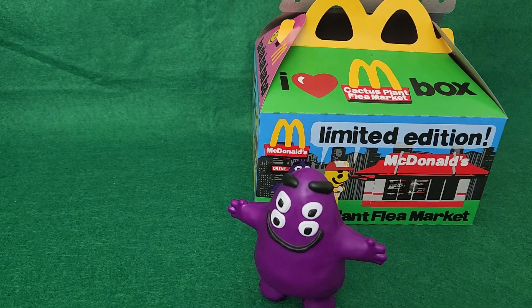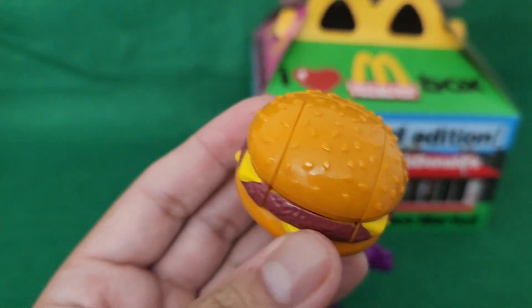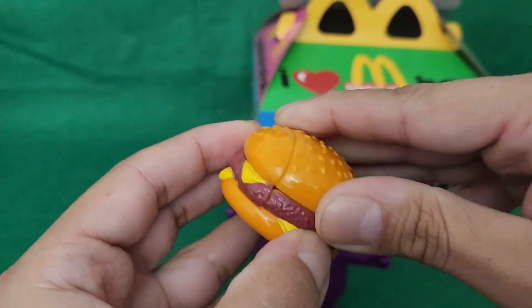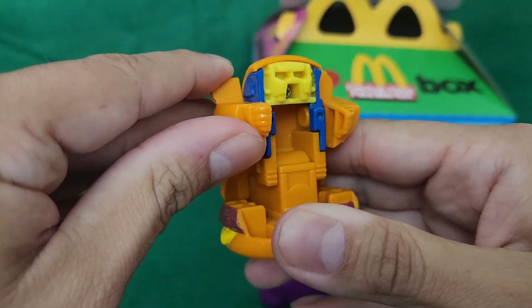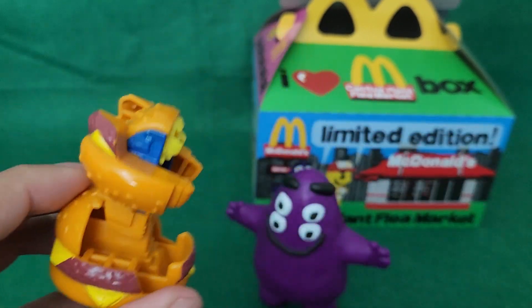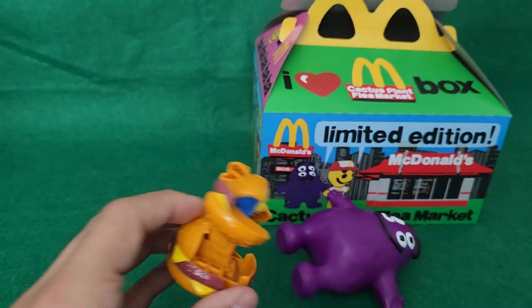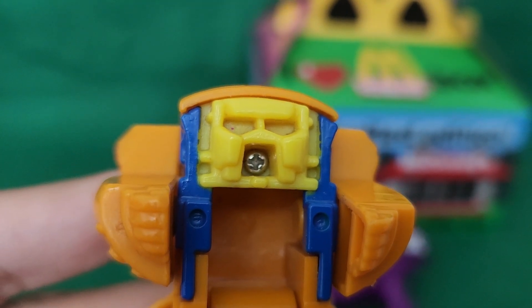Now, if they really want to do an adult Happy Meal, they need to bring back stuff like this guy. Now that's a Happy Meal toy right there.